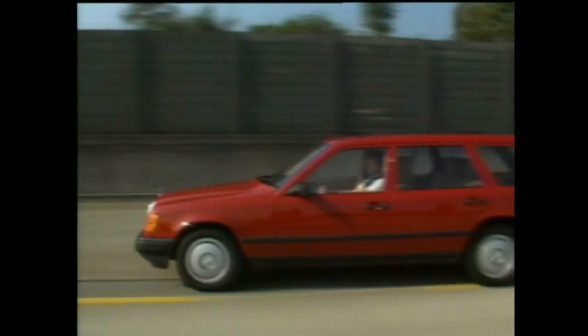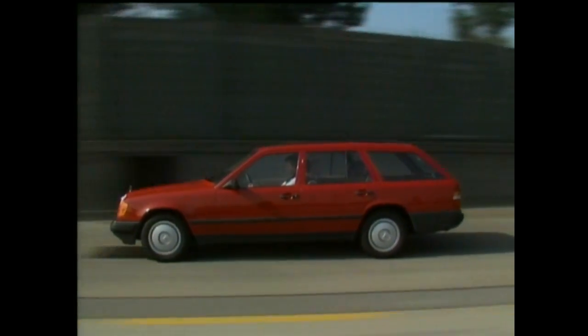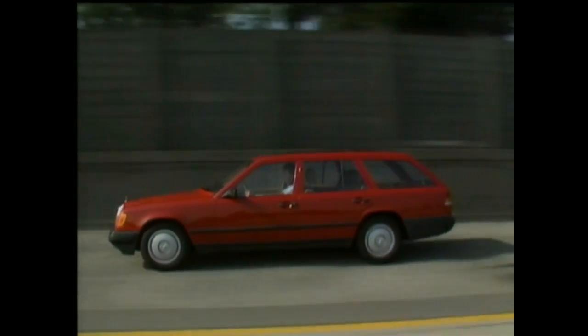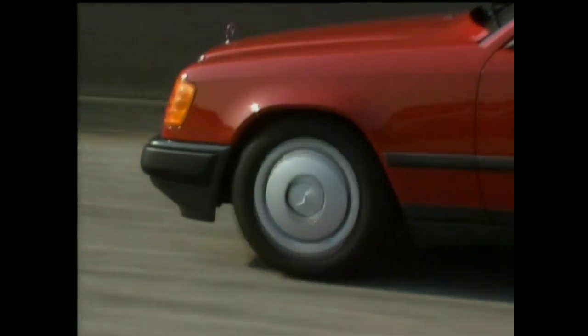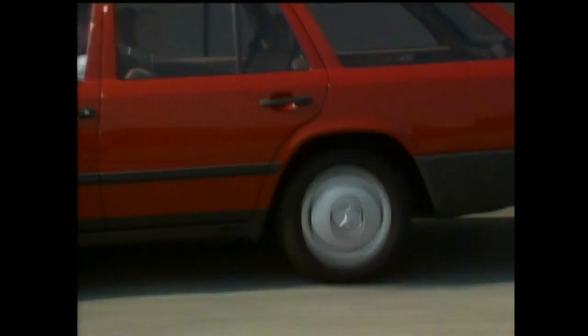Technically and stylistically, the new T-Model from Series 124 mostly matches the sedans it is based on. The only differences result from the rear design. The tank must be able to shift under the vehicle floor, which made modifications in the back of the floor pan necessary.